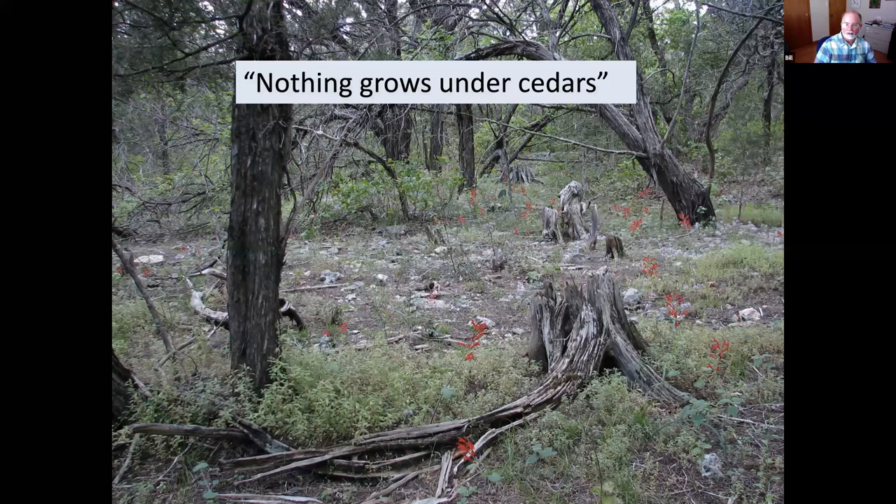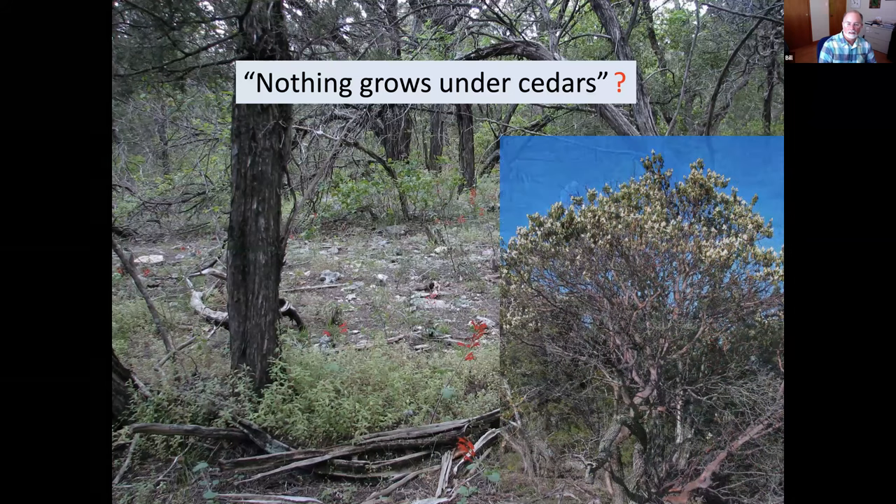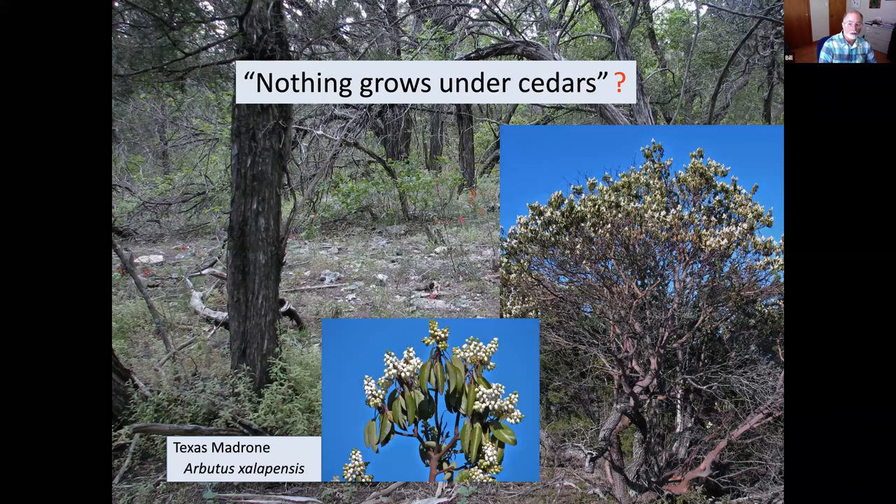I have a tendency to doubt that broad characterization. There are some plants that do grow under cedars — they are not always that showy, though there are exceptions. Texas madrone is a plant that primarily grows under junipers; it can grow in open areas sometimes but generally needs a nurse tree to get a start, and that's generally going to be a juniper. So madrones are really distinctive inhabitants of the juniper-dominated forests of the ridgetops.